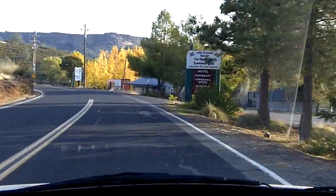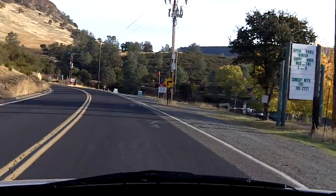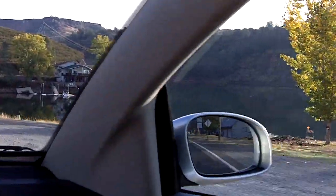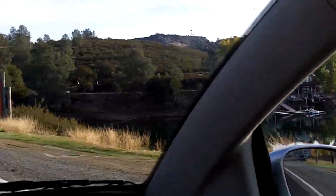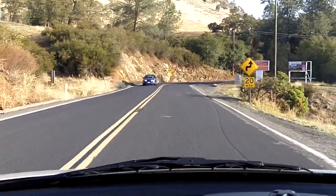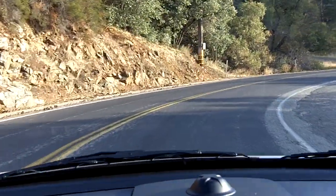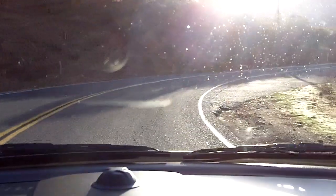The speed limit through here I believe is 30. I've never seen any law enforcement or CHP or anybody up here. But it is a nice drive — beautiful scenery. There's a historical marker on the right. I believe it says O'Burns Ferry. I haven't checked that out but I'm kind of curious what O'Burns Ferry used to be.